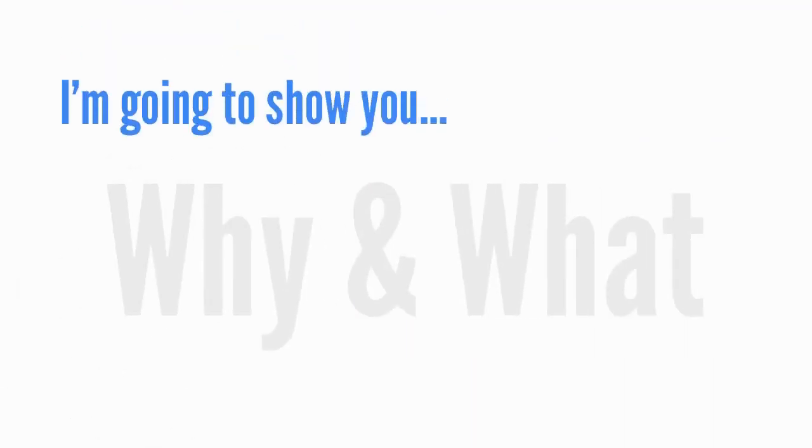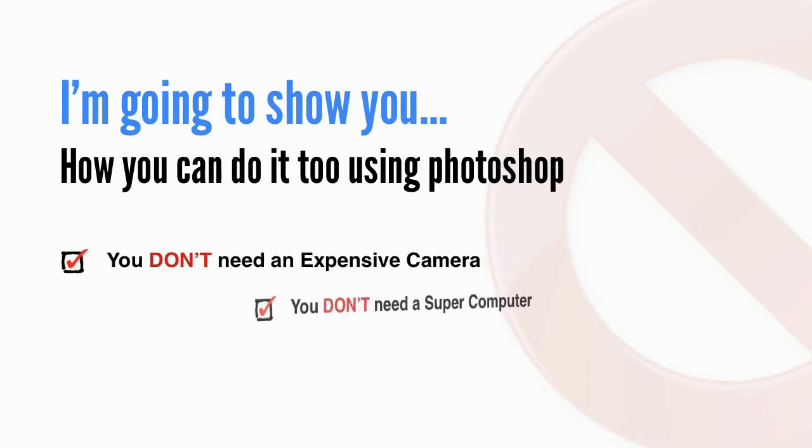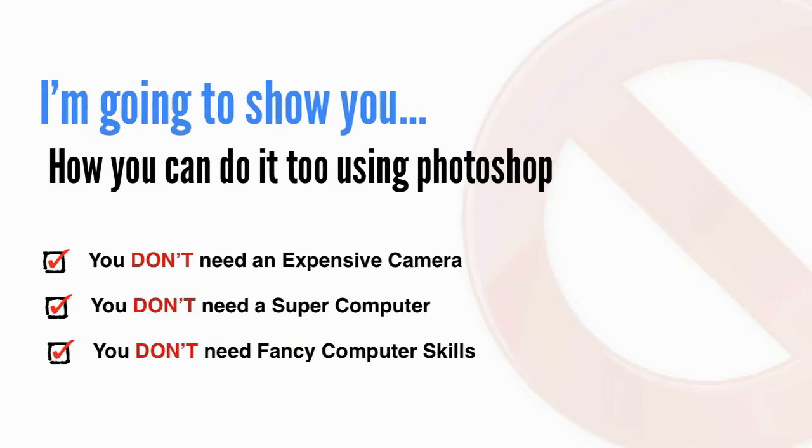In this free video, I'm going to show you why and what this means to your photography. And more importantly, I'm going to show you how you can do it too using Photoshop — and you don't need an expensive camera, you don't need a supercomputer, and you definitely don't need fancy computer skills.